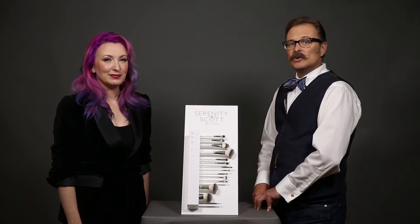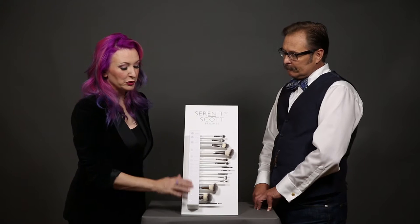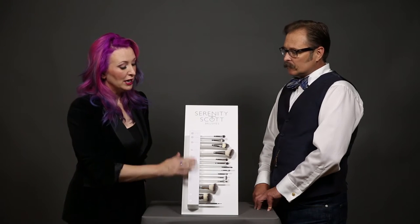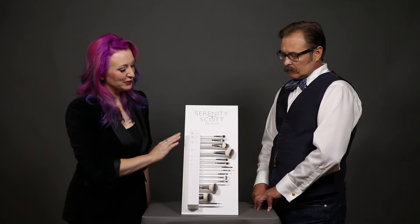It really helps to showcase and sell the product a lot more than you would anticipate. It shows you each style and the pricing, so it makes it easy for people to feel comfortable asking about the brush. It also keeps brushes from getting used, so they won't get messed up and you'll know where they're at at all times.